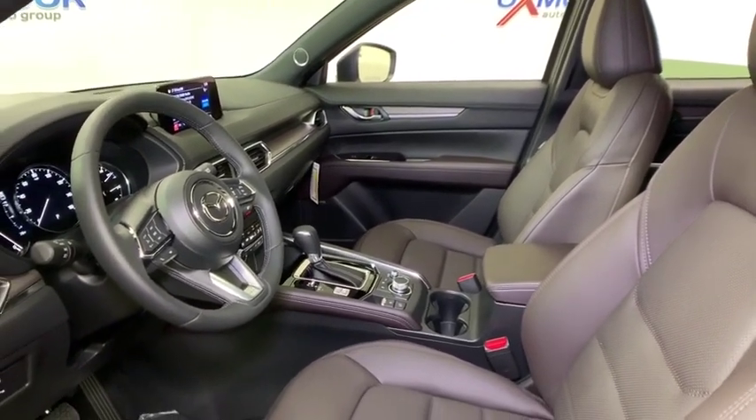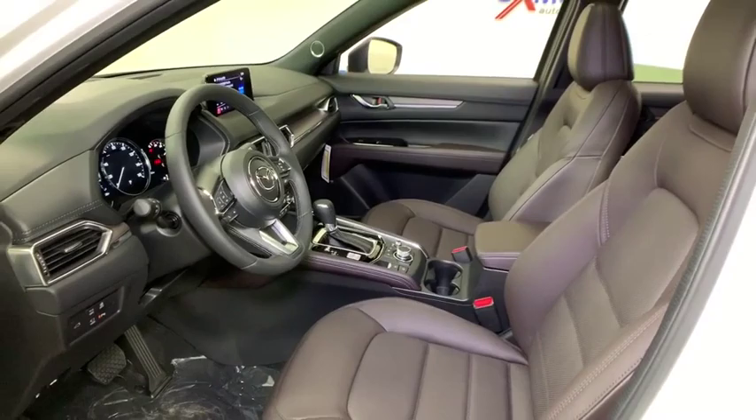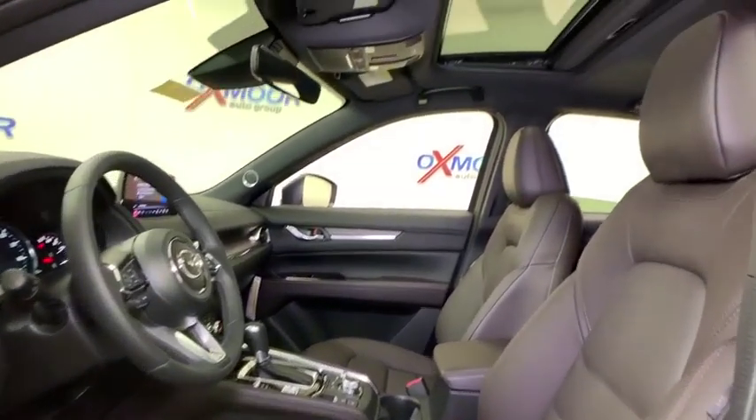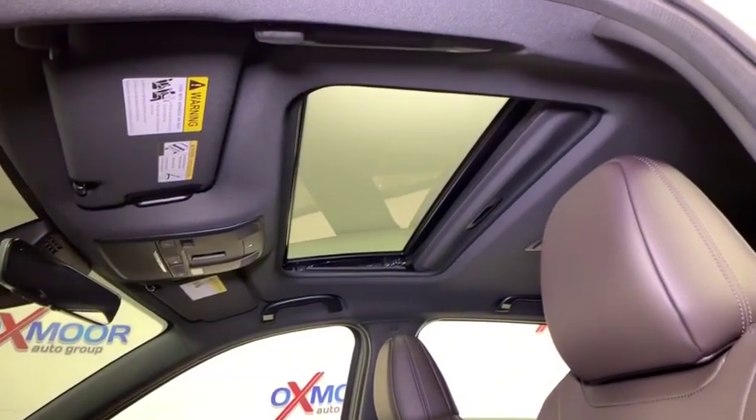Electronic stability control, heated front seat, fog lights, heated steering wheel, power windows, rear window defroster, trip computer, power moonroof, overhead console.